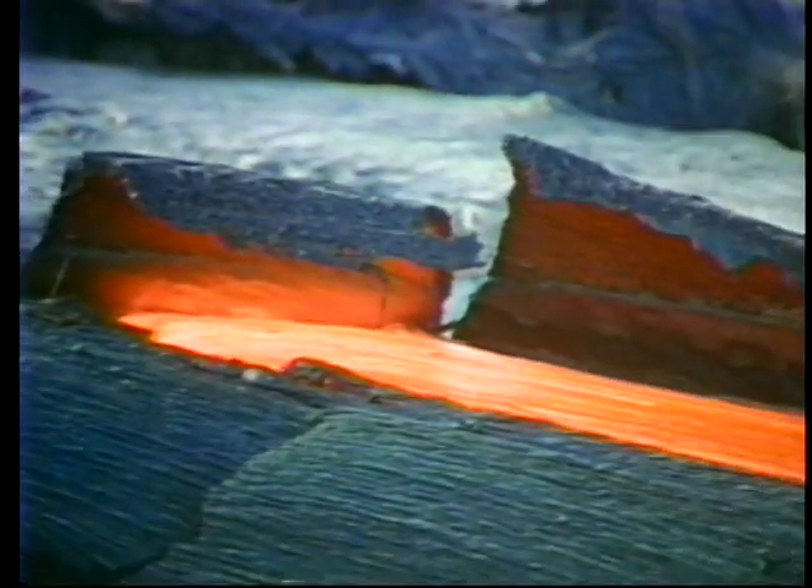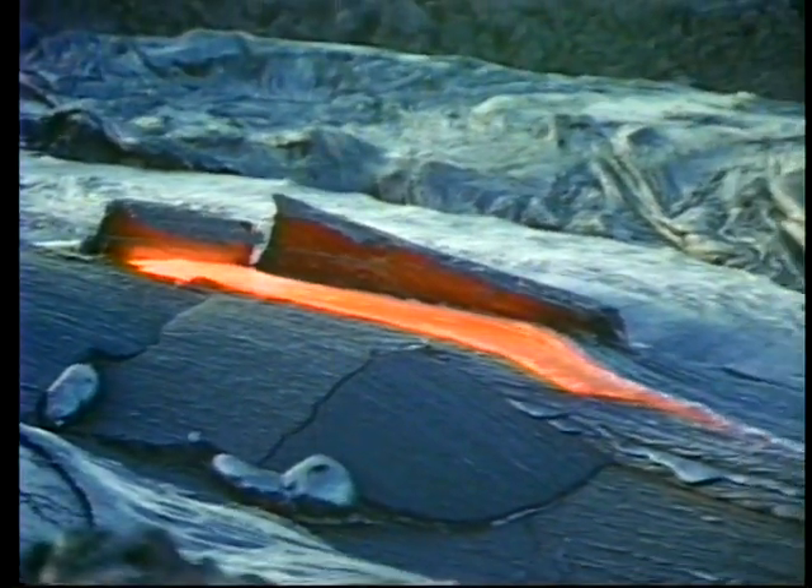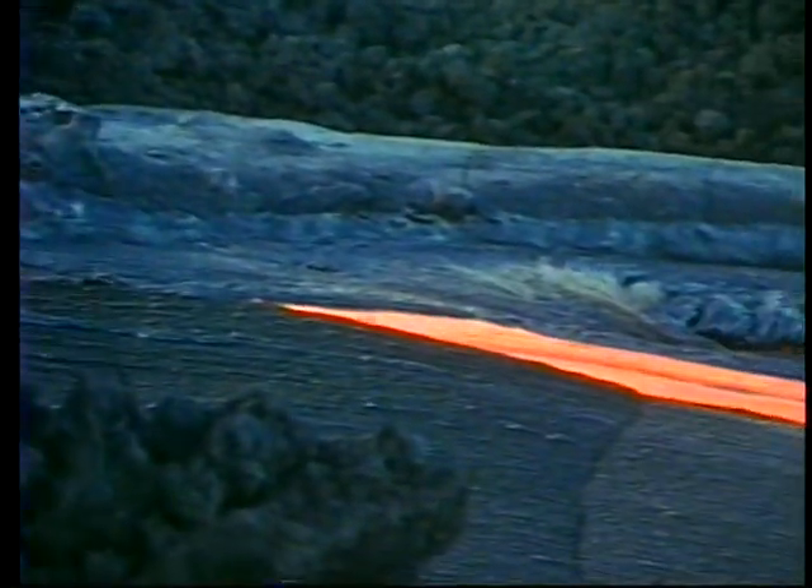The thin crust gradually thickens into a more substantial roof several feet thick. Because rock is a poor conductor of heat, these tubes insulate the lava flowing within them and allow temperatures in excess of 2,000 degrees Fahrenheit to be maintained for many miles.